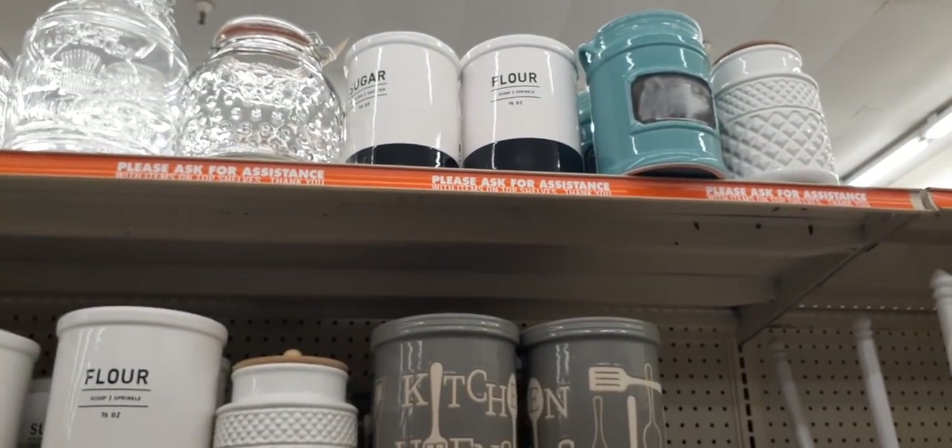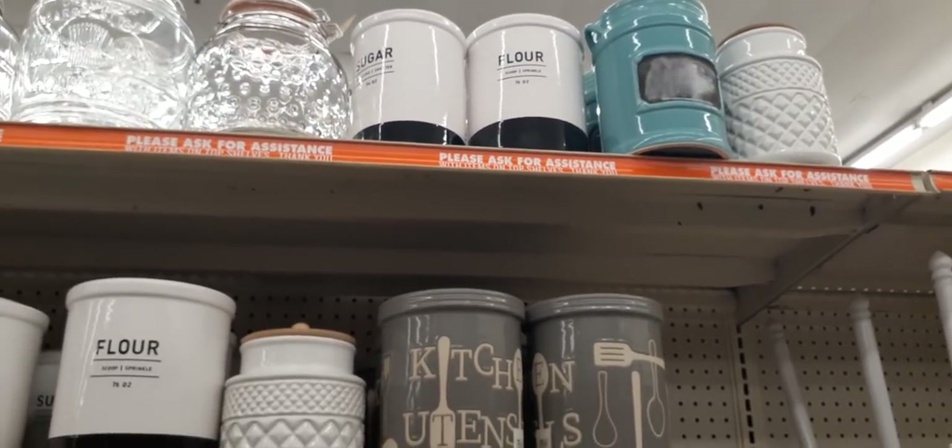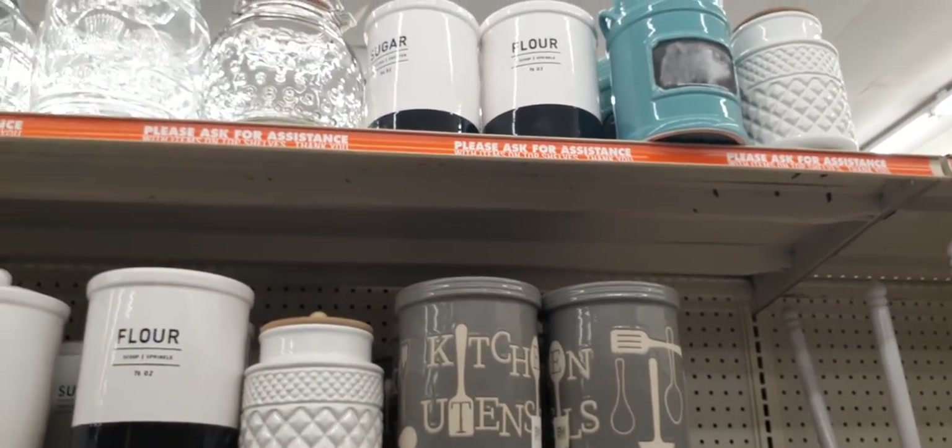They also have the teal treat holders with the chalkboard as well, and those are going to be $8.00.